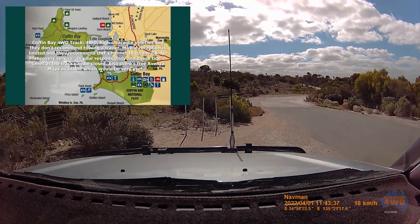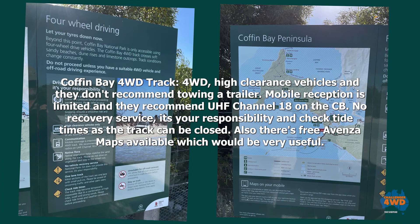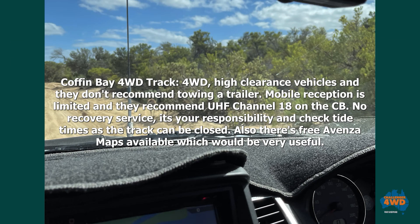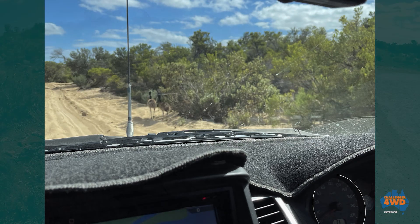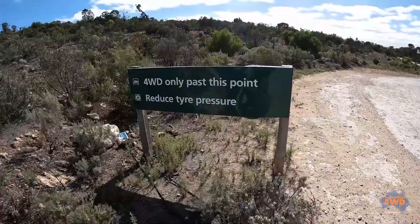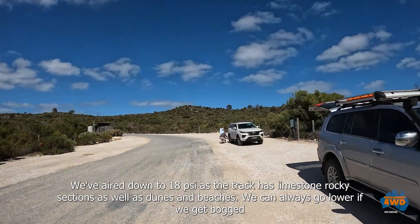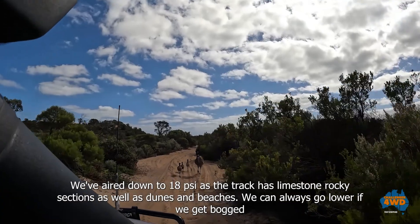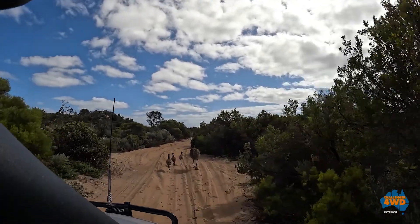These information boards give you some useful tips about the local terrain, which is soft sandy beaches, dunes and limestone sections. They don't recommend towing a trailer. Mobile reception is limited, so monitor UHF Channel 18. You're on your own in terms of recovery, so be prepared and know the state of the tides. Quite often you won't see anybody on these beaches, so you have to be prepared to recover yourself. There are also free Avenza maps available, which is handy.